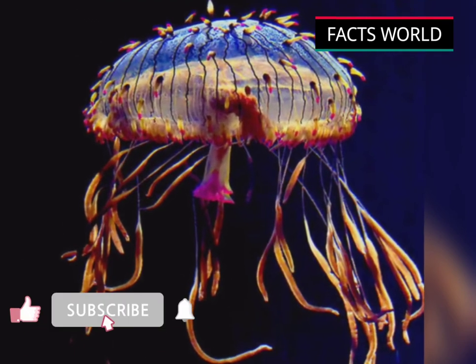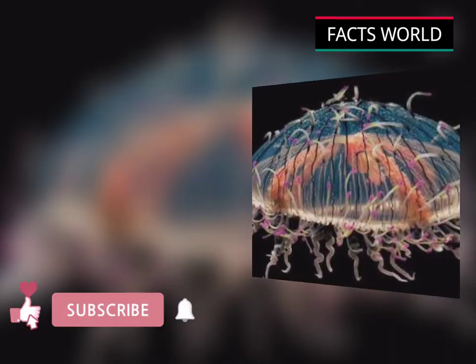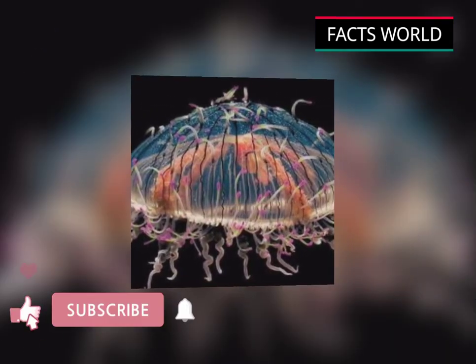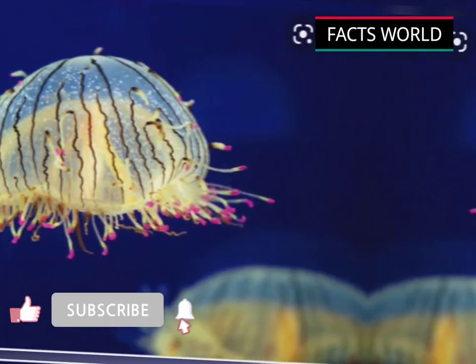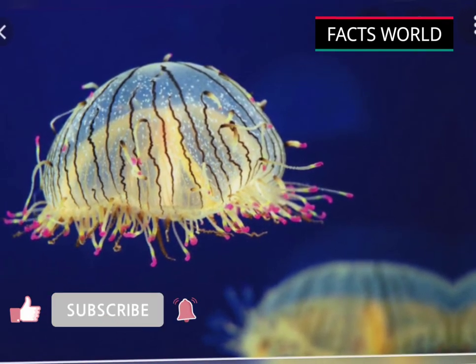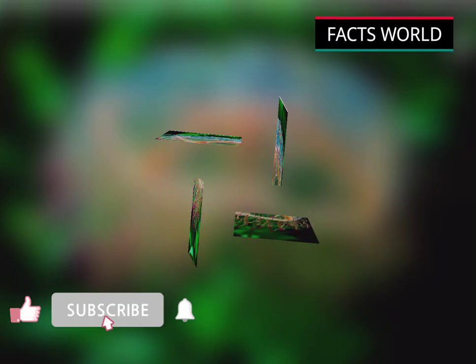Flower head jelly occur in the northwestern Pacific, off central and southern Japan and southern Korea, including Jeju Island. The adult form of the flower head jelly only lives a few months and is typically seen from December to July, with peaks in April and May.